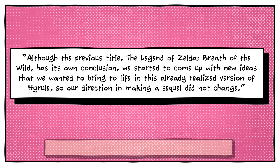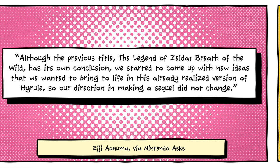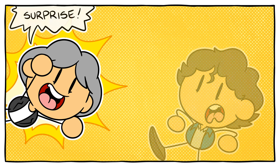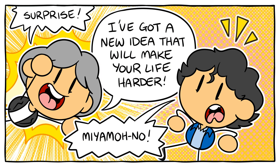He said: Although the previous title, The Legend of Zelda: Breath of the Wild, has its own conclusion, we started to come up with new ideas that we wanted to bring to life in this already realized version of Hyrule, so our direction in making a sequel did not change. Technical director Takuhiro Dota has explained that this was an idea that originally came from Shigeru Miyamoto. Nintendo has long looked at ways of exploring familiar settings and environments from new perspectives.